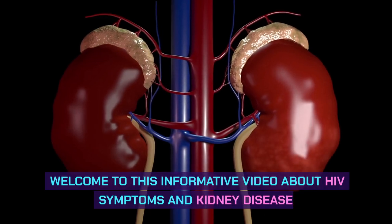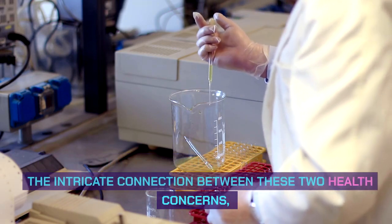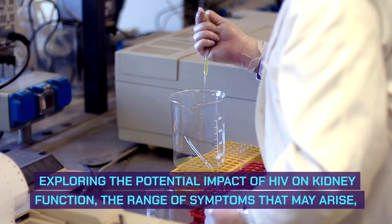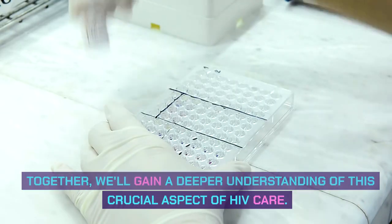Welcome to this informative video about HIV symptoms and kidney disease. In this comprehensive discussion, we'll delve into the intricate connection between these two health concerns, exploring the potential impact of HIV on kidney function, the range of symptoms that may arise, and the importance of early detection and treatment. Together, we'll gain a deeper understanding of this crucial aspect of HIV care.